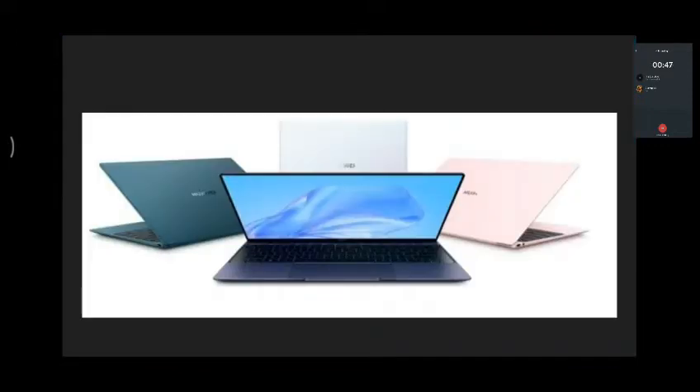If you look at the latest news, Huawei is doing an amazing thing. You can see the MateBook X lineup. There is a 13.3 inch display size.